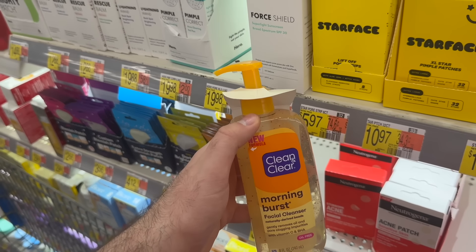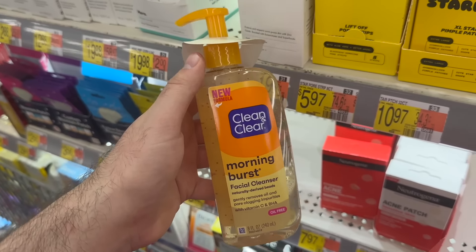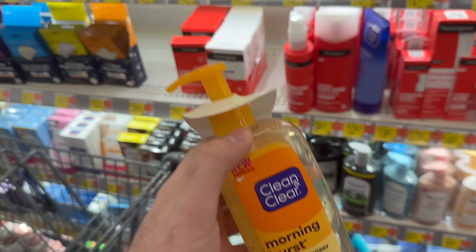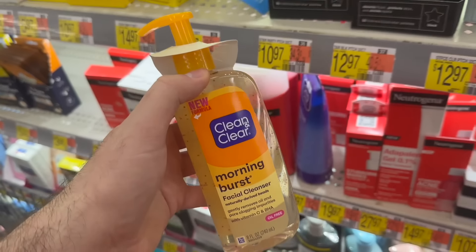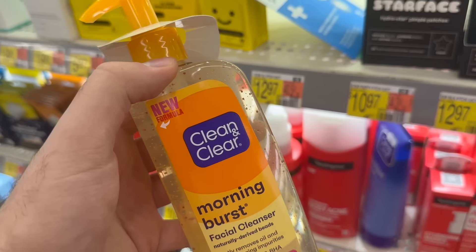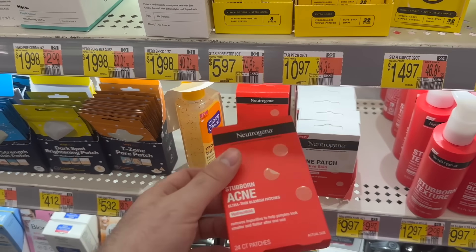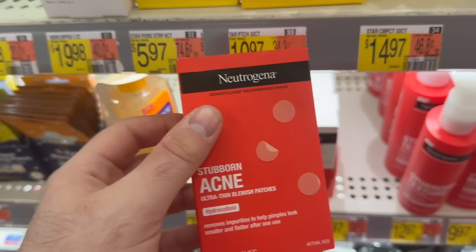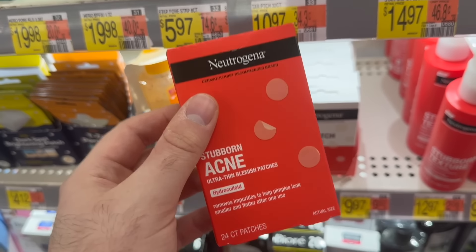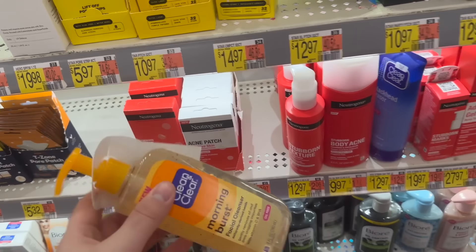Two great facial product deals at Walmart. The Clean & Clear Morning Burst facial cleanser is on rollback for $4.97. Ibotta has $2.50 back and Shopkick has 260 kicks worth $1.04 back, making it $1.43. The Neutrogena Stubborn Acne Patches are $7.97 with $3.50 back on Ibotta and 535 kicks from Shopkick worth $2.14, making them $2.33.